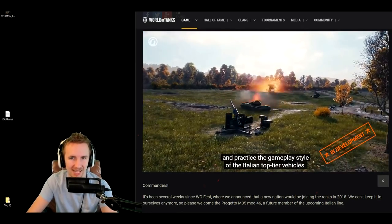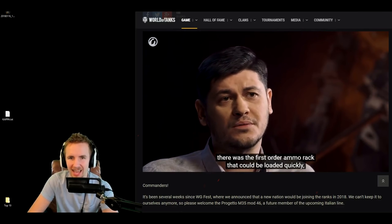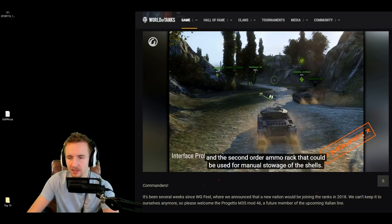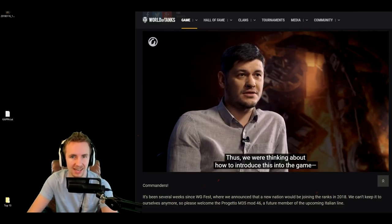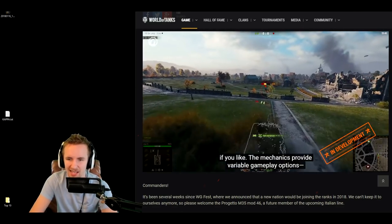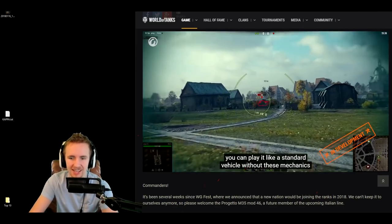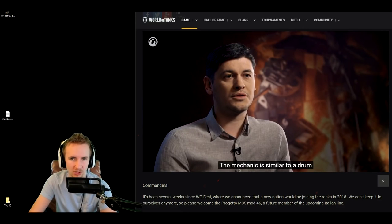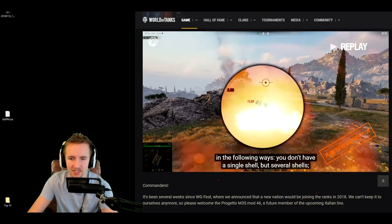Wargaming state that the highlight of this vehicle is going to be a unique gameplay mechanic, which will be the same as the other top-tier Italian tanks coming with the full tech tree. This vehicle is going to have an auto reloader — a hybrid between a single-shot tank and an autoloading tank. Inside the video we see it has a two-and-a-half-second delay between shells, and each shell hits for roughly 240 damage.